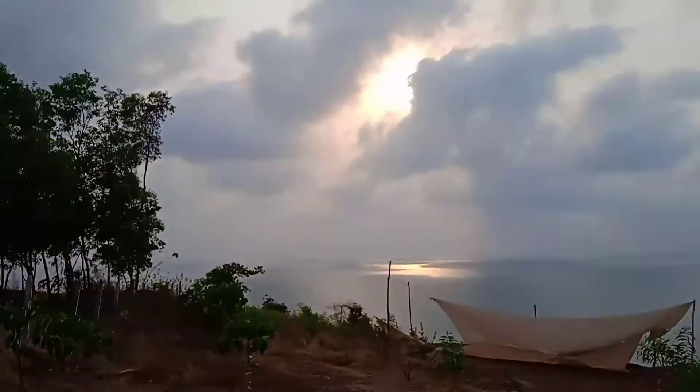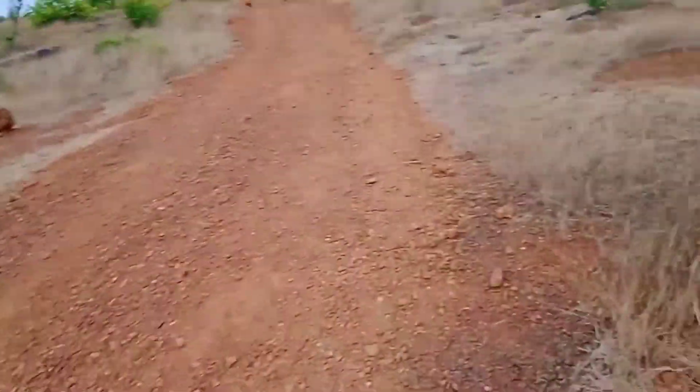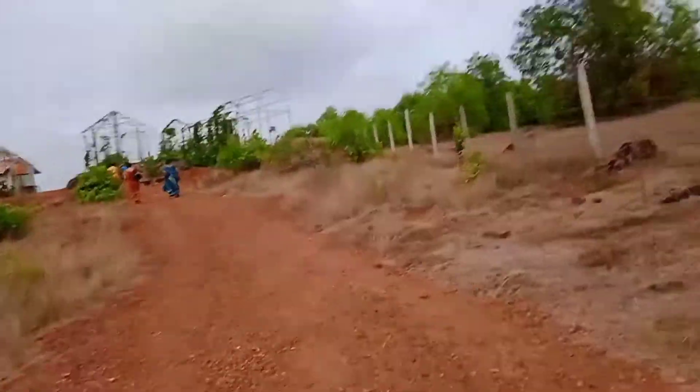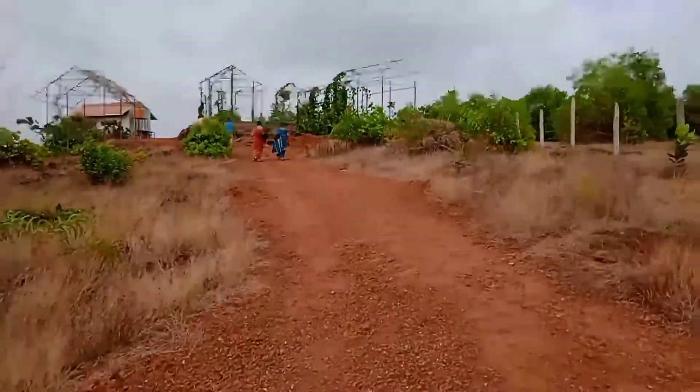Beautiful — wow! Bye bye to this view, bye to this view. We are back to our cars and yeah, bye.